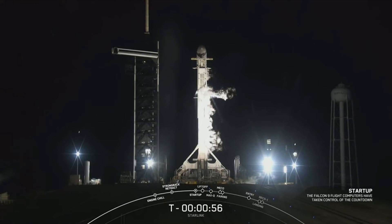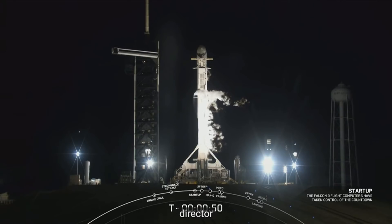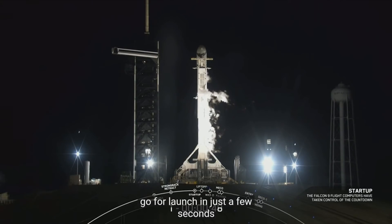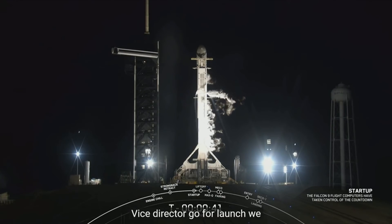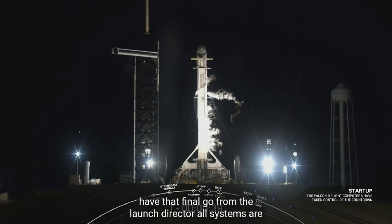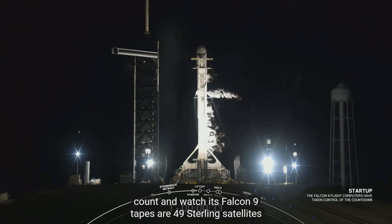Falcon 9 is in startup. We are waiting for that final launch director go for launch. Launch director: go for launch. We have that final go from the launch director — all systems are go. Let's listen in to the terminal count and watch as Falcon 9 takes our 49 Starlink satellites to orbit.